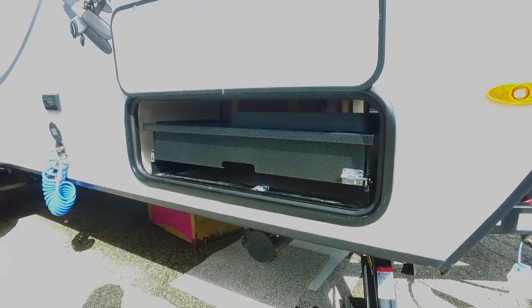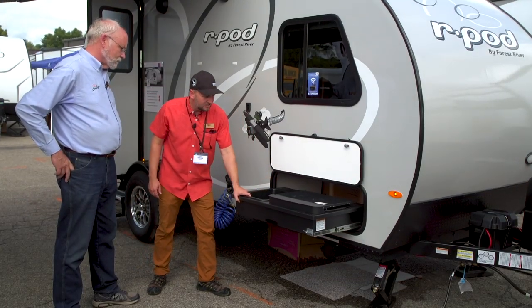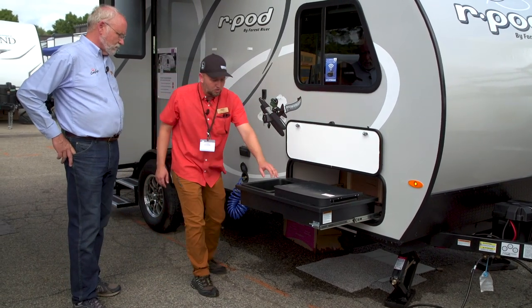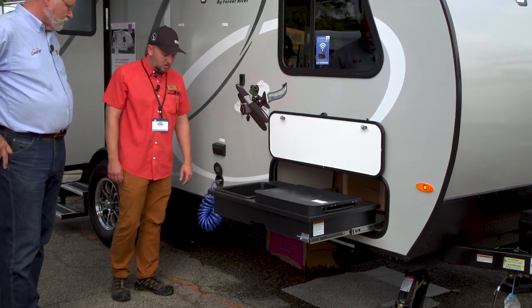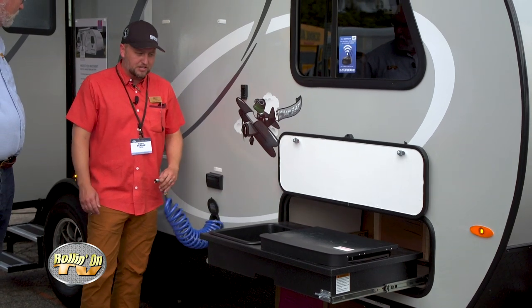Typically in a unit the size of an R-Pod, it's really hard to figure out where to store an outside kitchen. What we've done here is hidden it inside of a baggage door. You have your two-burner cooktop outside — a fully stainless, galvanized cooktop — and also a high-pressure spray port for your dump sink on the outside.